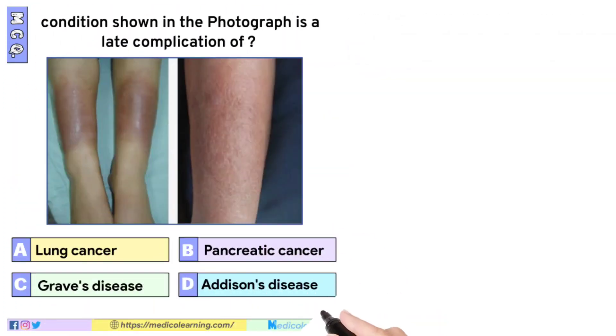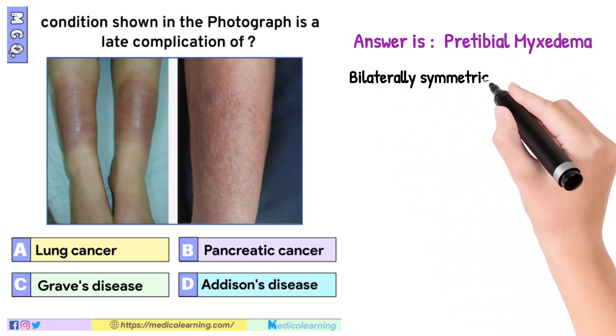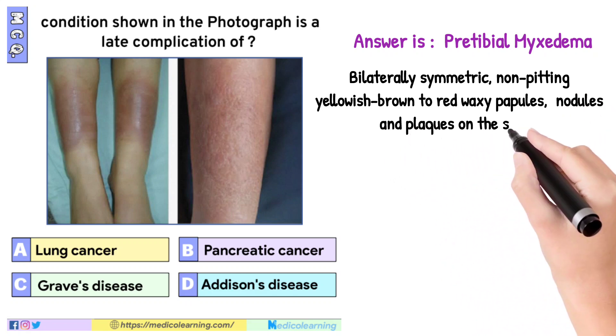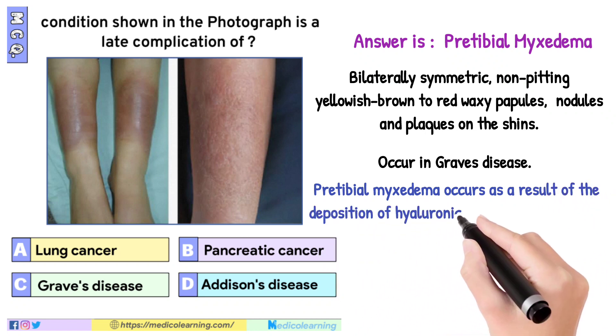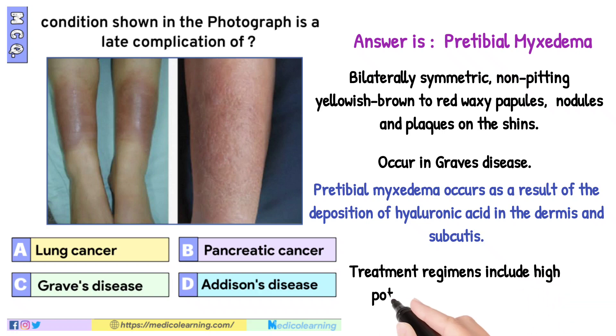In this question the answer is pretibial myxedema — bilaterally symmetric, non-pitting yellowish-brown to red waxy papules, nodules and plaques on the shins, occurring in Graves' disease. Pretibial myxedema occurs as a result of the deposition of hyaluronic acid in the dermis and subcutis. Treatment regimens include high-potency topical steroids and intralesional steroid.